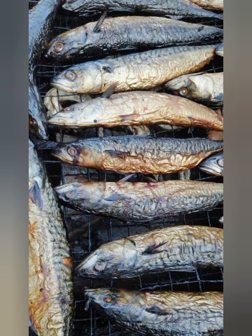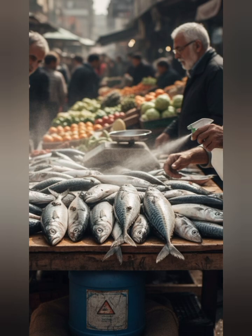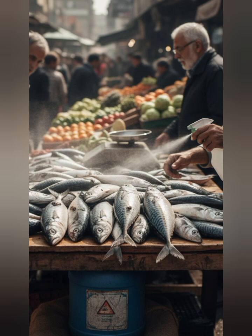1. Absence of flies. Naturally preserved or fresh fish typically attract flies. When there are no flies on or around the fish when it is open or exposed, it may indicate the use of formalin.